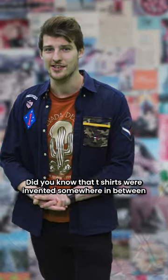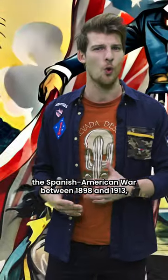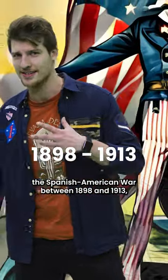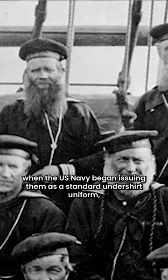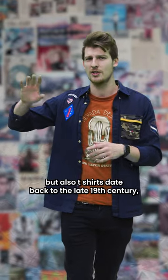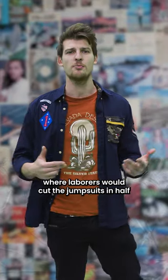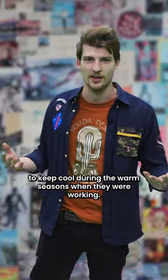Did you know that t-shirts were invented somewhere in between the Spanish-American War in 1898 and 1913, when the US Navy began issuing them as a standard undershirt uniform? T-shirts also date back to the late 19th century, where laborers would cut their jumpsuits in half to keep cool during the warm seasons when they were working.